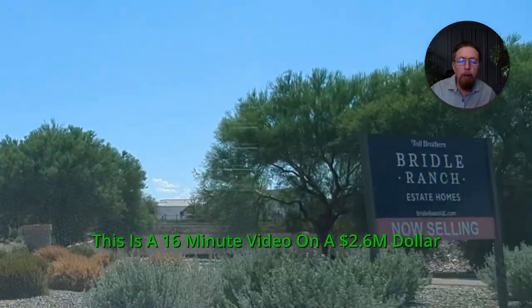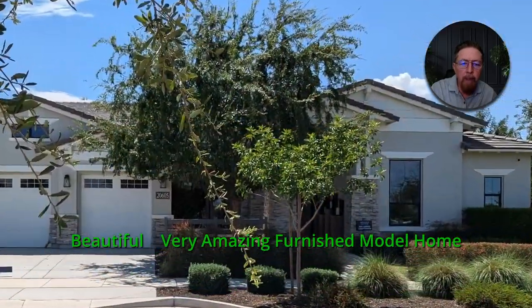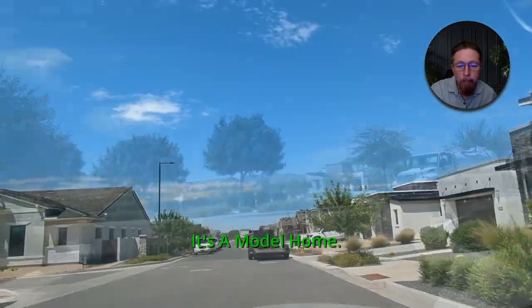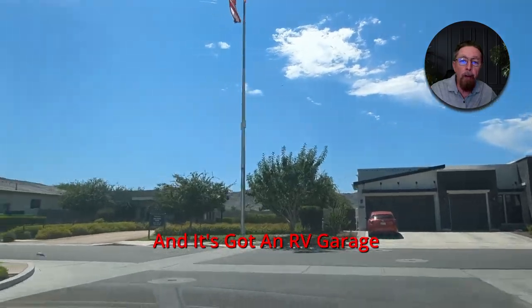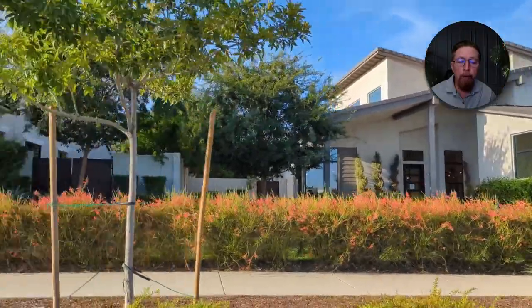This is a 16-minute video on a $2.6 million beautiful, very amazing furnished model home for sale in Queen Creek, Arizona. It's a beautiful furnished home — a model home, so it's got every upgrade in it. It's in a well-established community, landscaping is well-established. It's a 4,300 square foot, 4-bedroom, 3.5-bath, 3-car garage, plus an RV garage and a casita in the back. It's $2.695 or $2.7 million, and it's $2.7 million worth of home.